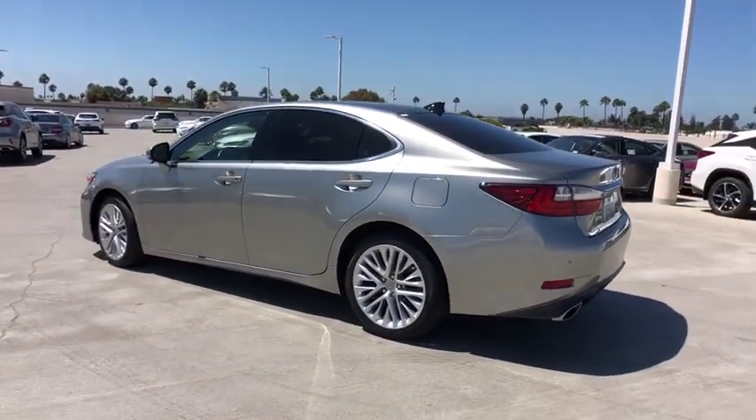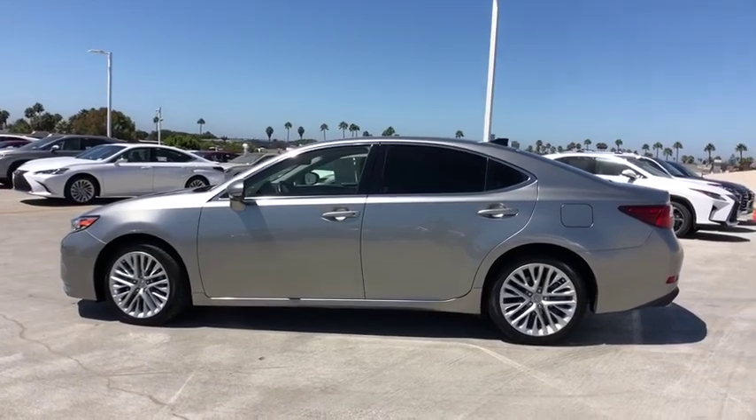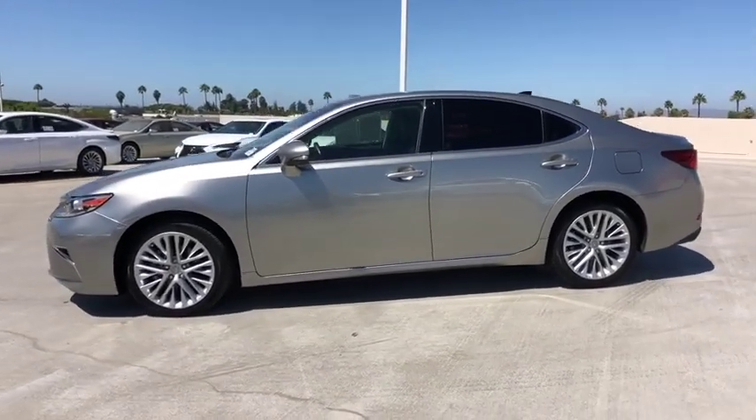Security system, CD player, electronic stability control, remote keyless entry, power moonroof, brake assist, tachometer, panic alarm.